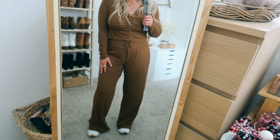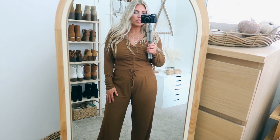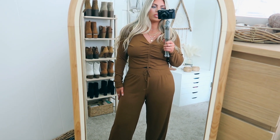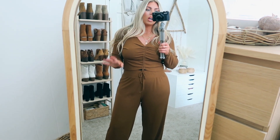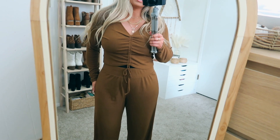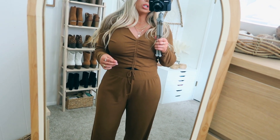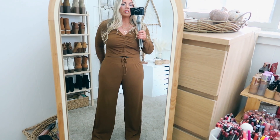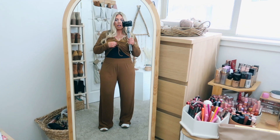Next is this cute lounge set — I'm not sure if it's pajamas or just loungewear, but it's so cute. It comes in numerous colors as a matching set. My sister showed a pink one on Instagram, but I saw this cocoa chocolate brown and went for it instead. The material is just silky smooth — you could totally wear this to bed. It's super cozy and the material is insanely soft.